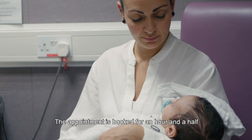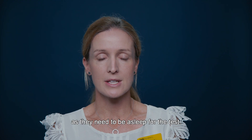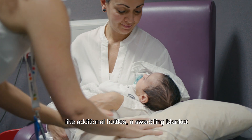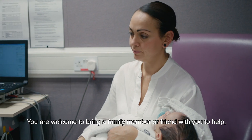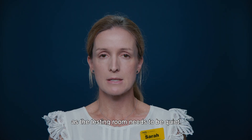The appointment is booked for an hour and a half to allow time for your baby to settle, as they need to be asleep for the test. It's a good idea to bring along anything that may help your baby settle, like additional bottles, a swaddling blanket, or a dummy. You're welcome to bring a family member or a friend with you to help, and it's important to arrange childcare for your other children as the testing room needs to be quiet.